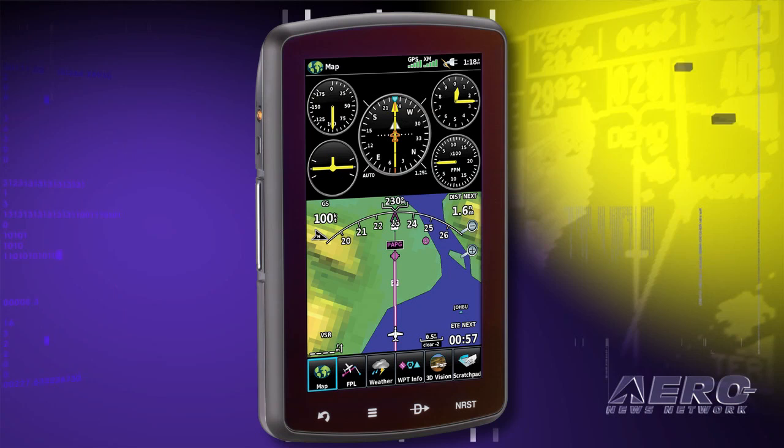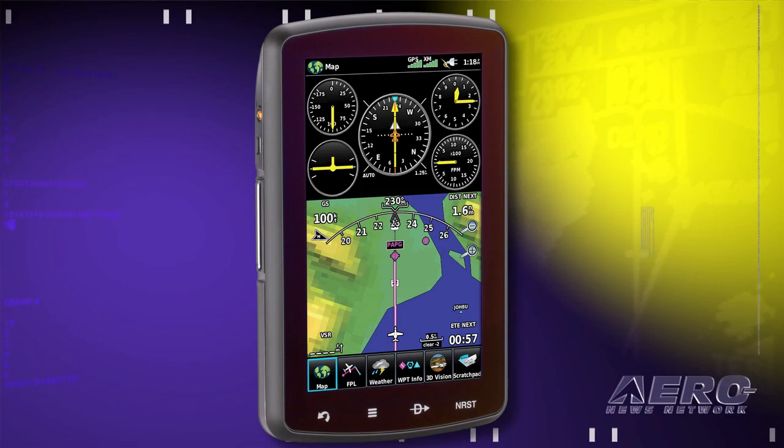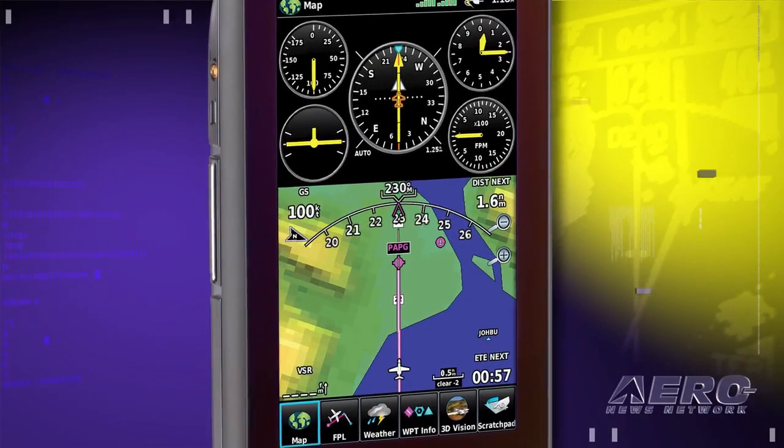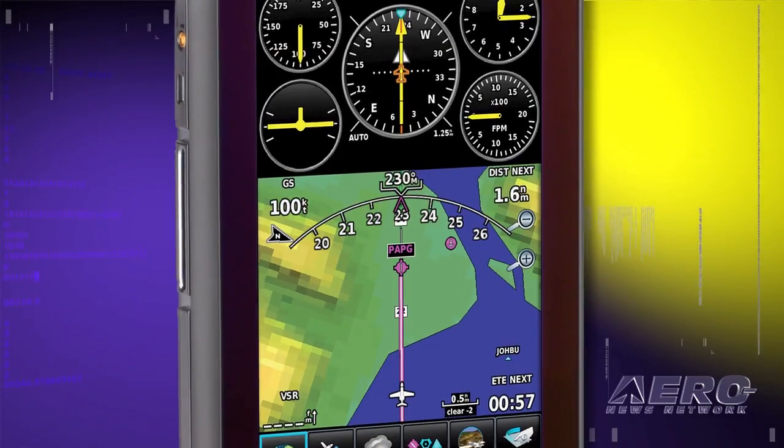Both units include Safe Taxi, airport directories, and an optional AccuQuick FBO directory. The Aero 796 will also display traffic if coupled to a compatible traffic source. The Aero 795, without the satellite weather capability, will retail for $2,199.